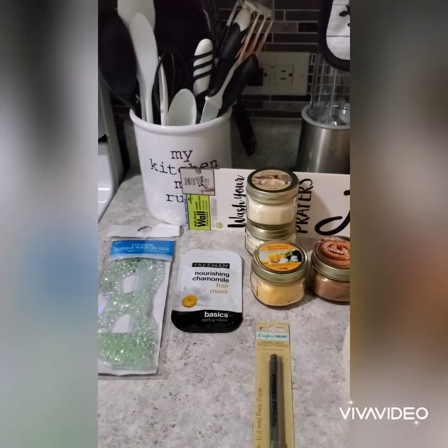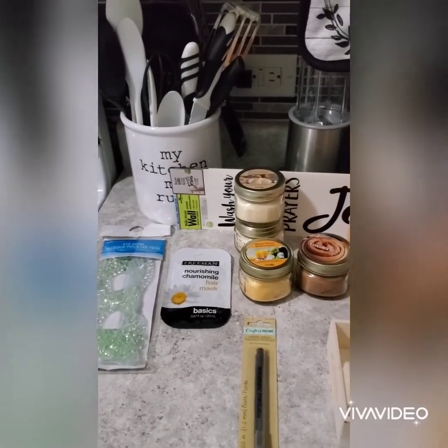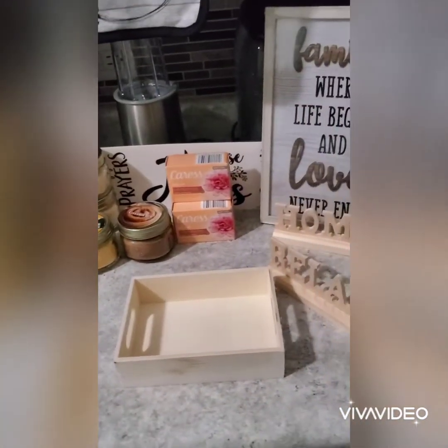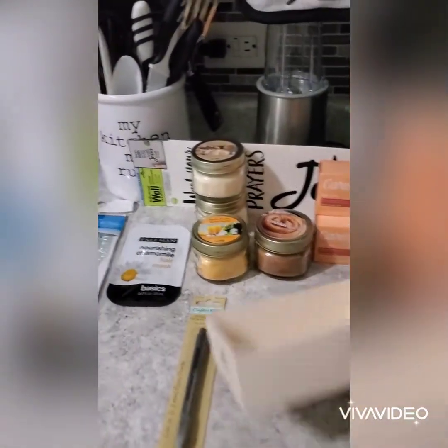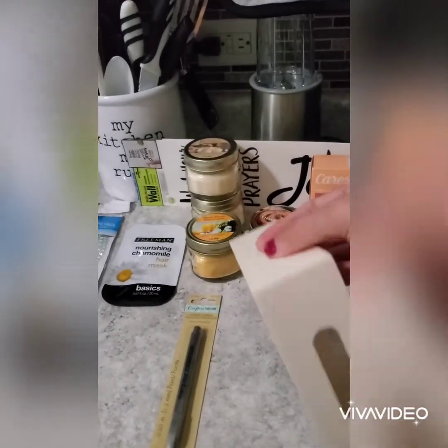This Dollar Tree had more Crafter Square items, and I'm excited that I found this piece — this little box, which I'm gonna color and do something with.